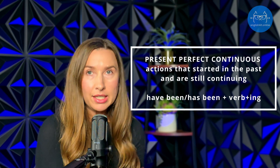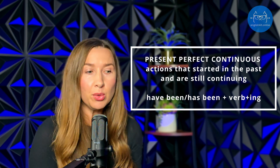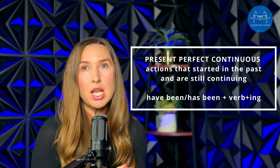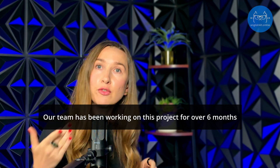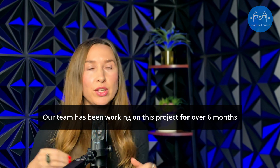The present perfect continuous tense is for actions that started in the past and are still continuing now or just finished. It's very useful for emphasizing duration. For example: 'Our team has been working on this project for over six months.' The marker here is 'for.' For example: 'How long have you been working as a software engineer?' — 'I have been working as a software engineer for six years.' Every time you use 'for' and you started something in the past and are still doing it, use the present perfect continuous tense.